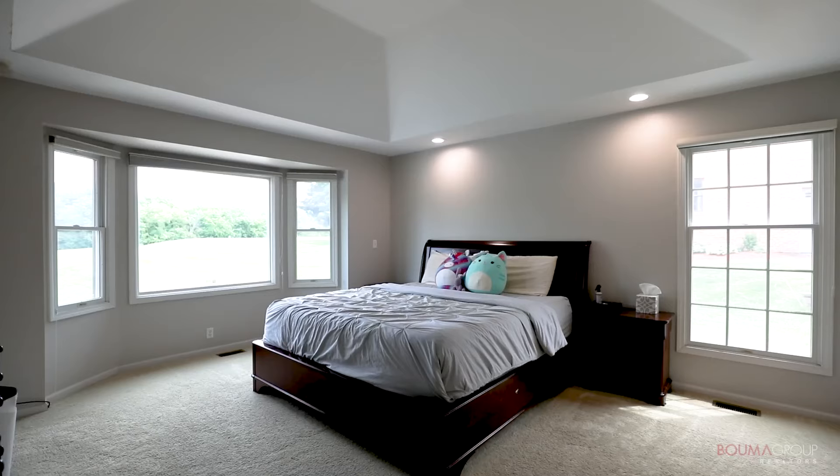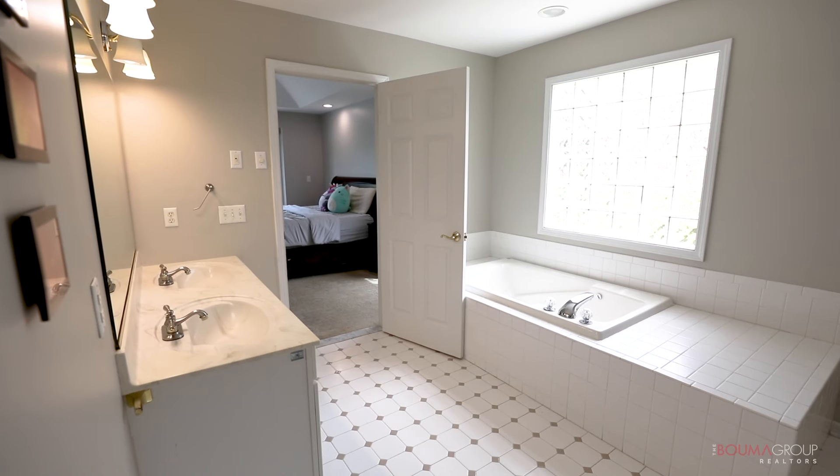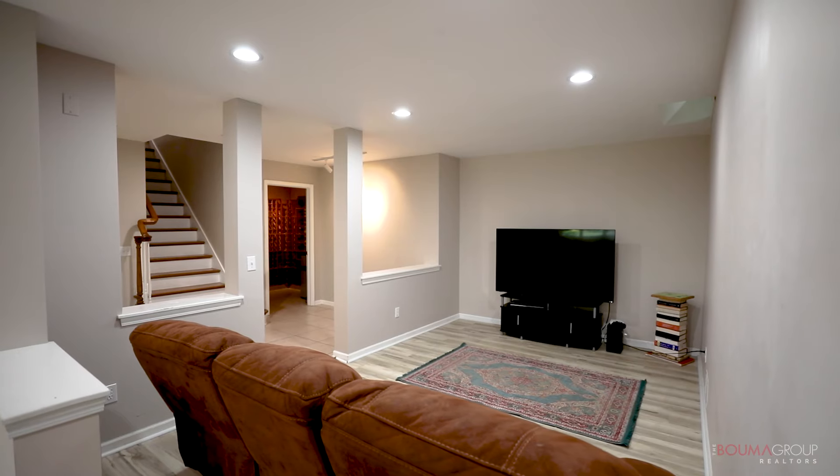This home was built in 1998 and features 3,244 square feet. It comes with four bedrooms, four and a half baths, a three-car garage, and a partially finished walk-out basement, plus lots of updates.